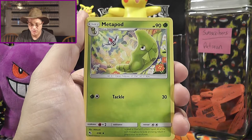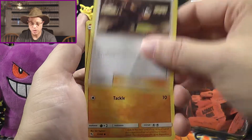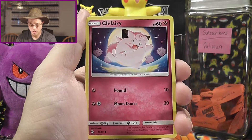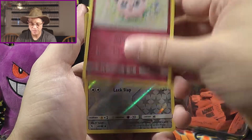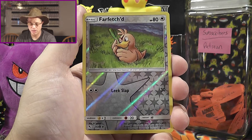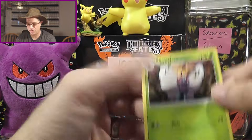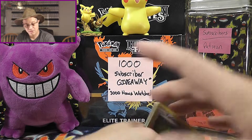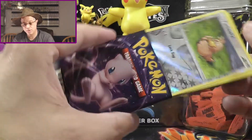We've got Fairy Energy, Metapod, Giovanni's Exile, Koga's Trap, Geodude, Pikachu, Clefairy, Cubone, and Jigglypuff. Our Reverse Holo is Farfetch'd, and then a Butterfree. I haven't seen the Butterfree in a while, so that's nice — I've already got a few of those.